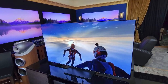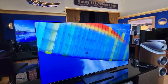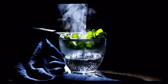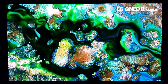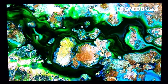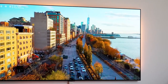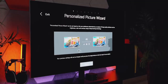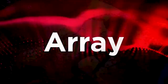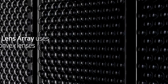The LG G3 OLED TV takes visual quality to a whole new level. It boasts OLED display technology, which allows for individually lit pixels. Each pixel can turn on or off independently, resulting in perfect blacks and infinite contrast. It uses a micro lens array of tiny lenses to generate brighter images without consuming more power.